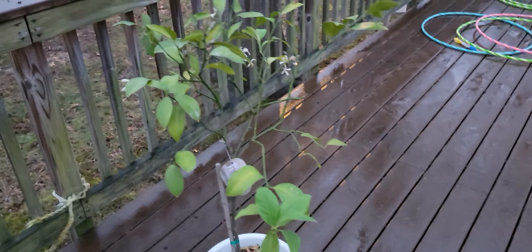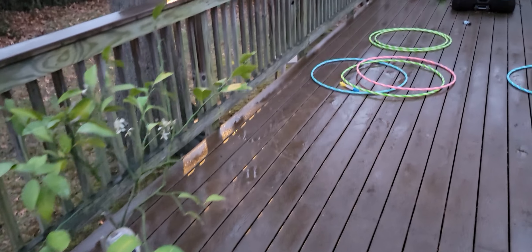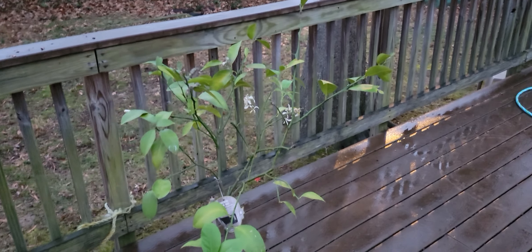Hey everybody, Justin here. Thank you for checking out this video. I'm trying to save this poor lemon tree. We brought it inside because it had some scale on it, and we used some plant oil and cleaned off the scale. This is months later now.